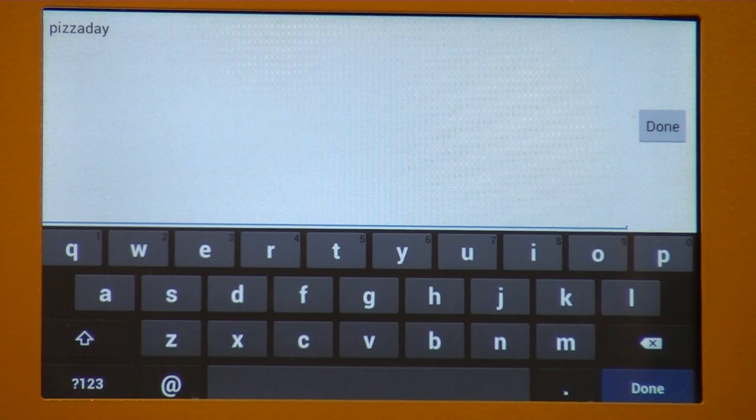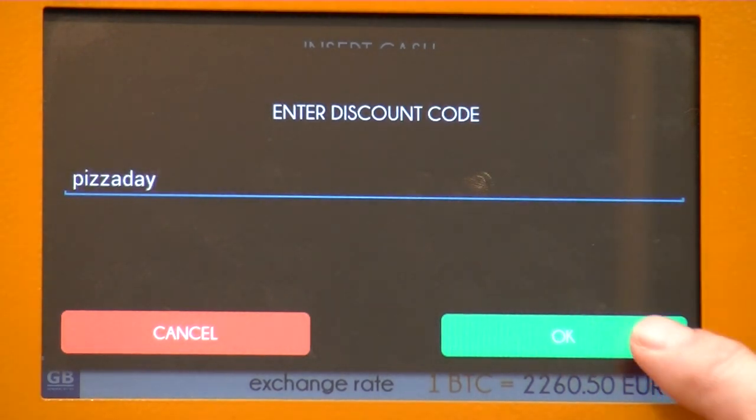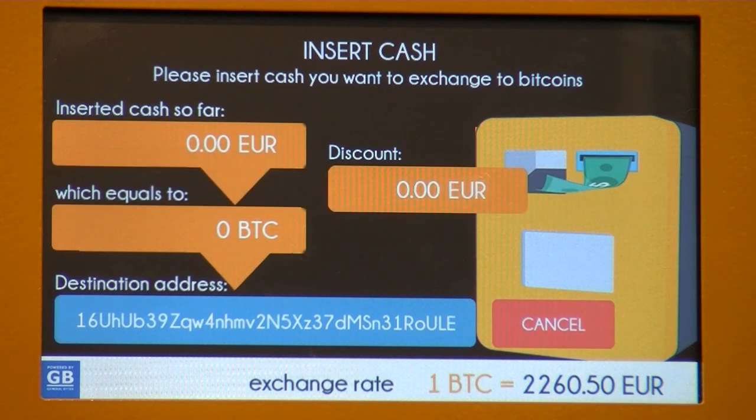Enter 'pizza day' on the screen and click done. You'll see it's now under the discount code field. Discount code accepted! That means the discount code is currently active and set — the fee discount has been applied.